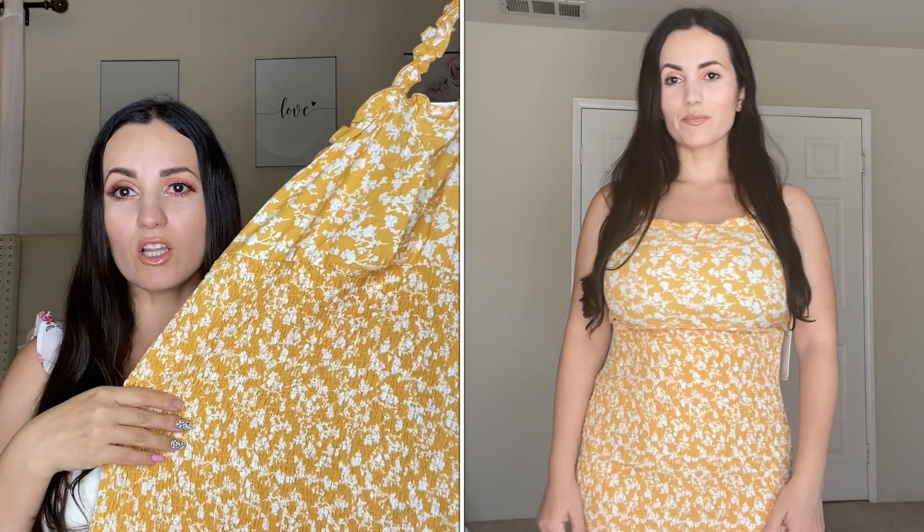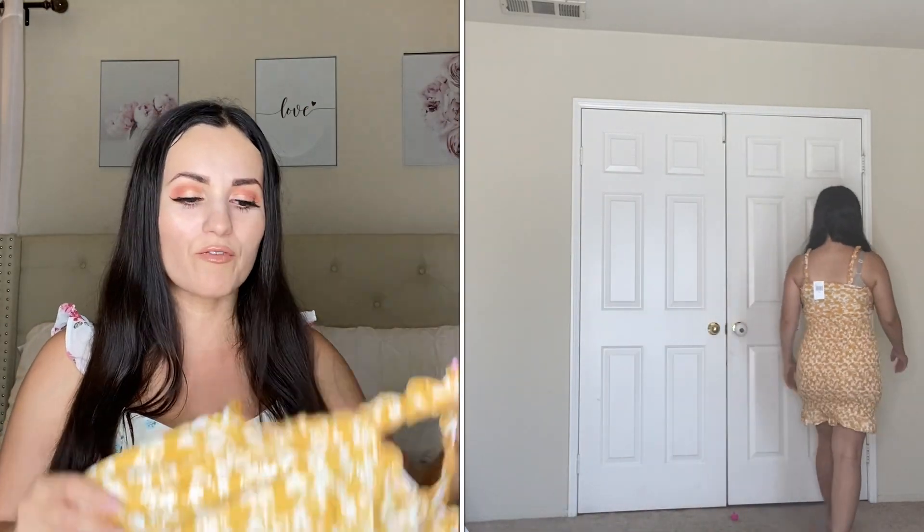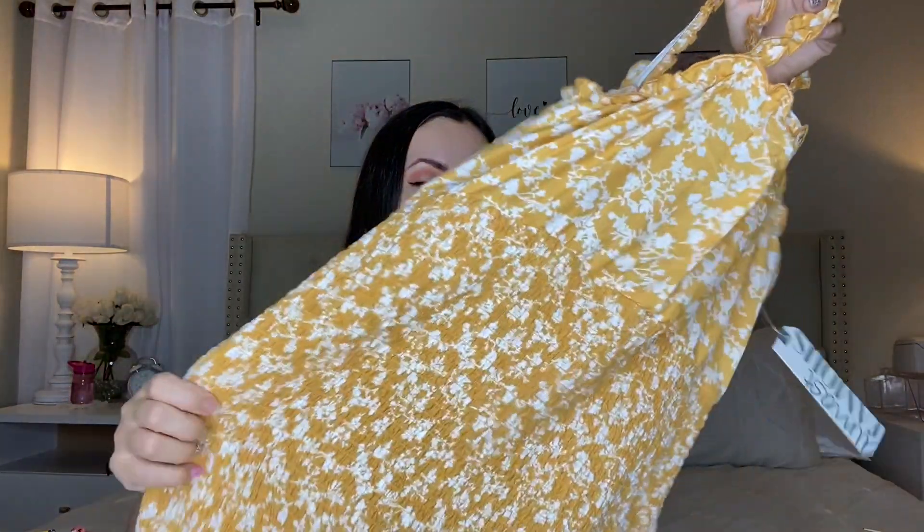I also got the same dress in yellow but to be honest I'm going to return it. I like yellow but for some reason I'm just not feeling this one on me, even though it's flattering. These two dresses are perfect for summertime but the yellow one just didn't work out for me. Let me know in the comments — should I keep it or return it?